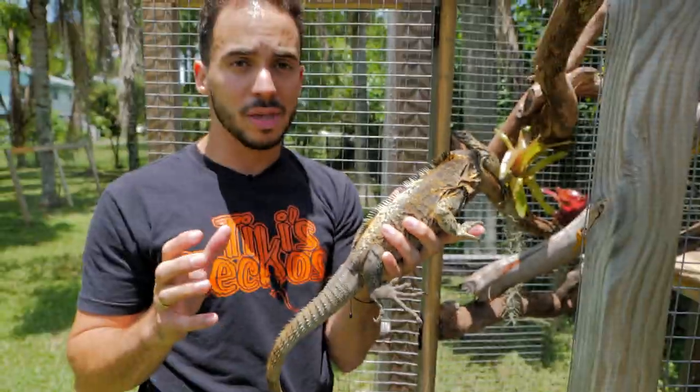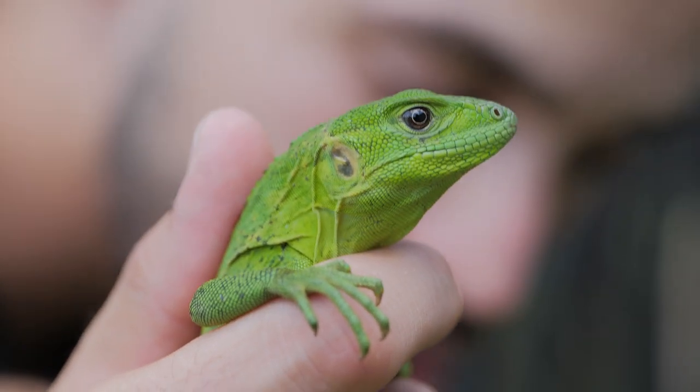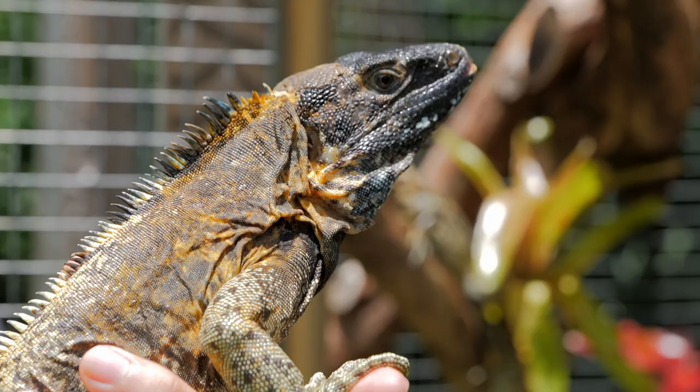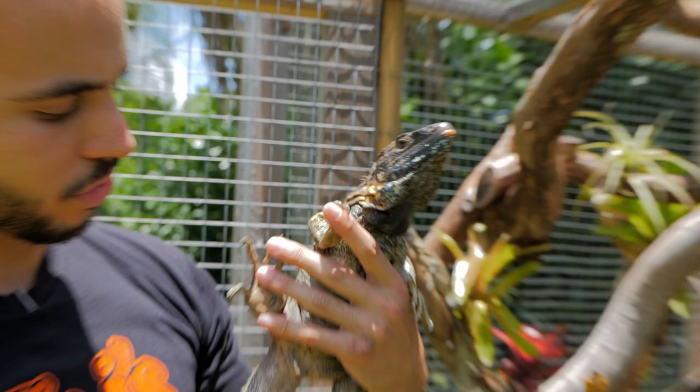Now these guys' babies — all spiny-tailed iguanas' babies will hatch out green. And as they start to age, you'll start to lose that green. They'll start to gain some of this black and yellow, if it is a banana or whatever other color they are. And eventually they turn into this big monster here.